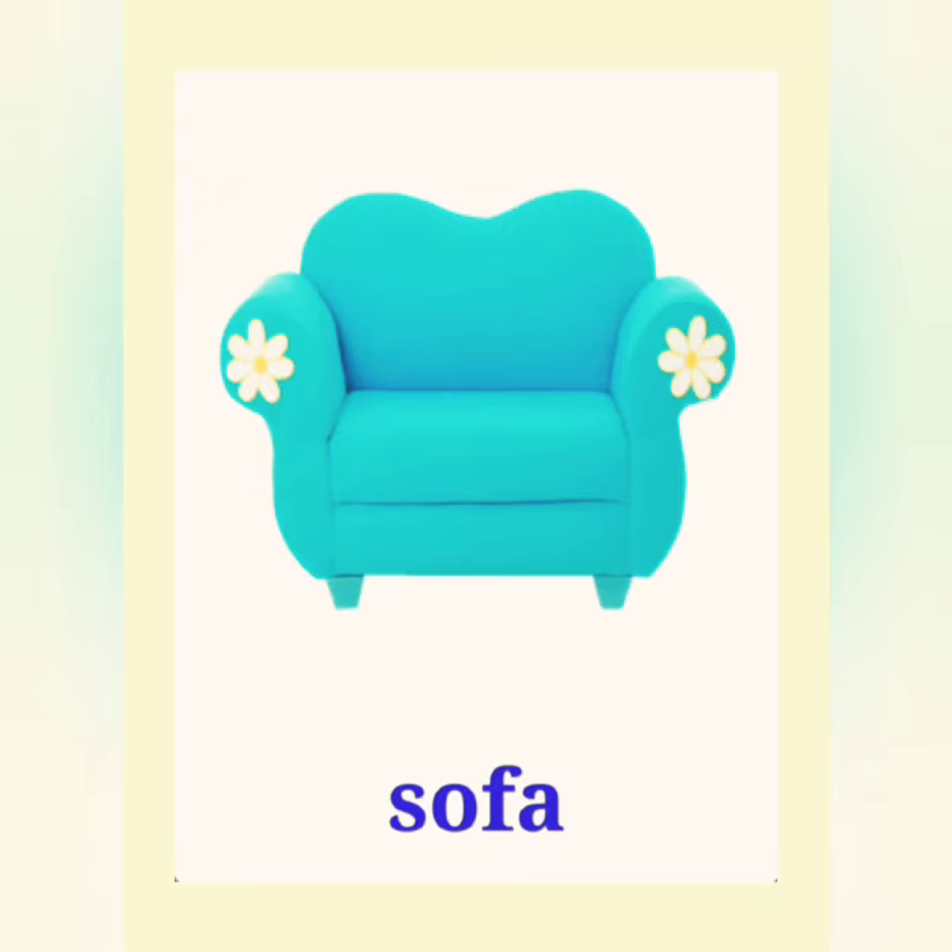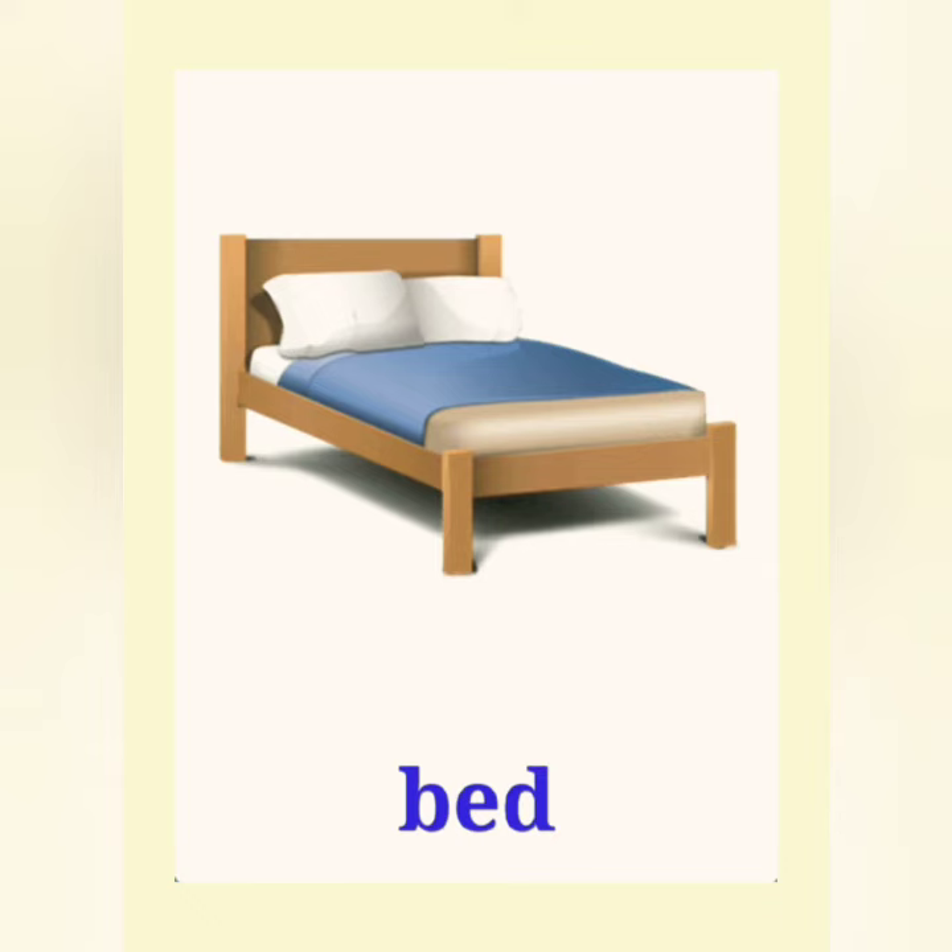Sofa, sofa. This is a sofa. Bed, bed. This is a bed.